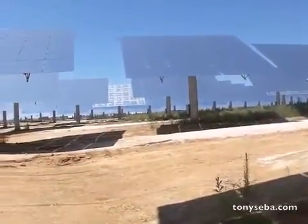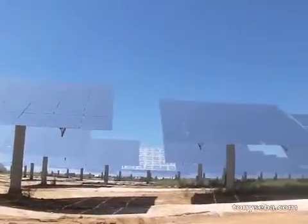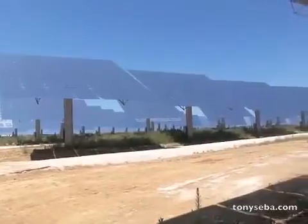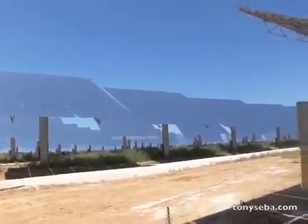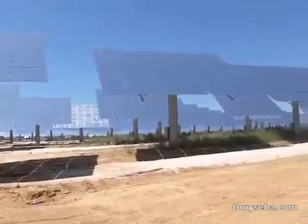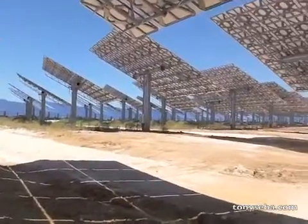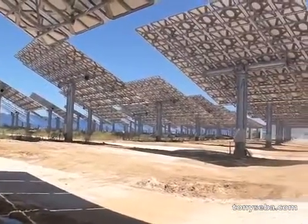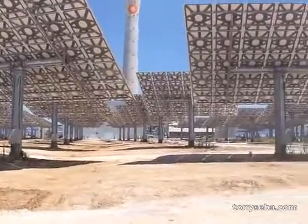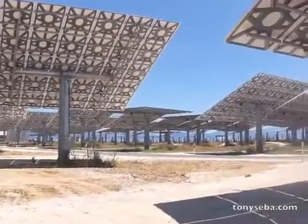What you see now is the heliostat field. Each one of these heliostats follows the sun and focuses the sunlight onto that solar power tower that you saw before. These heliostats are arranged in concentric circles all around that tower so that the tower gets sunshine from a 360-degree point of view.